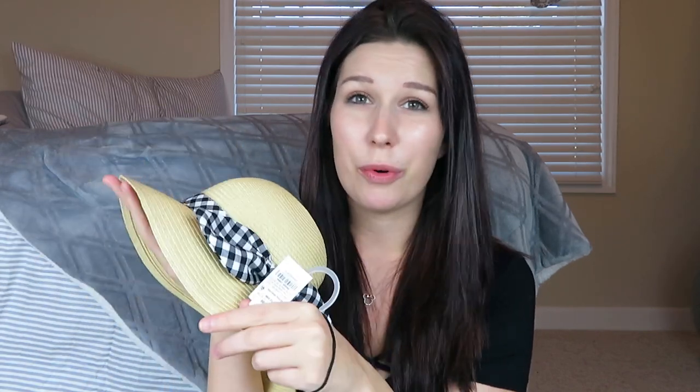Moving on to Aubrey's basket — the first item I got her was this little hat, which actually got me on the Easter kick. I saw this at Target and just could not hold back. I got it in size 12 to 24 months, but she can wear it fine. I got this for her to wear on Easter Sunday; it goes with her dress perfectly. It was $7.99.